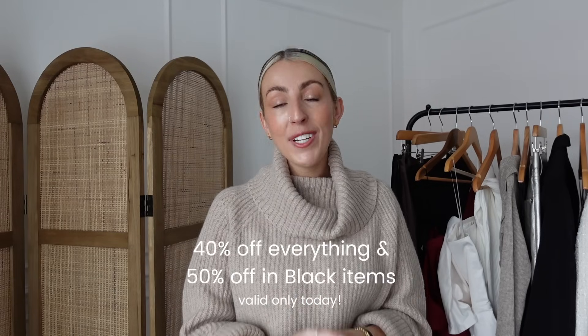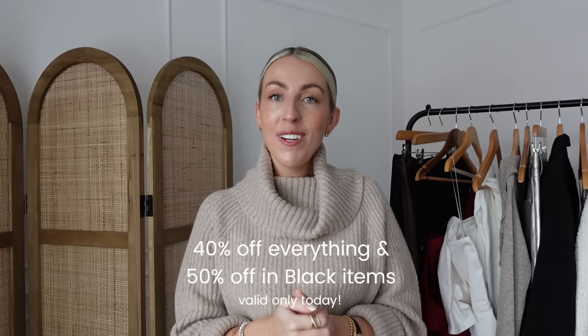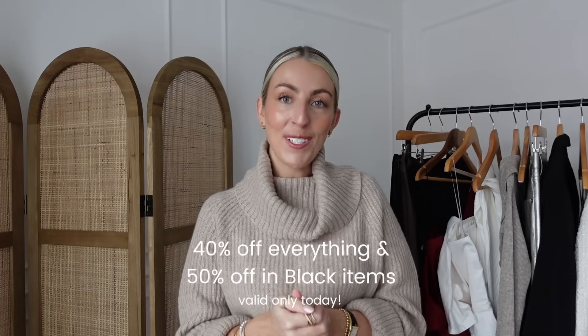That's the end of my exclusive Black Friday collective haul. I hope you've enjoyed watching and liked all the pieces I've shared today. Don't forget that NA-KD's Black Friday offer is exclusive to today — 40% off everything and 50% off black items, which is such a good discount off one of my favourite brands. If you've enjoyed watching, please don't forget to like and subscribe and I'll see you in my next video.